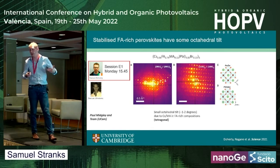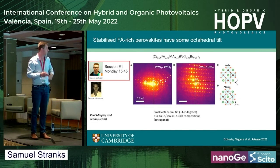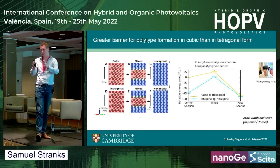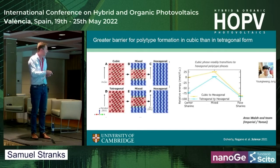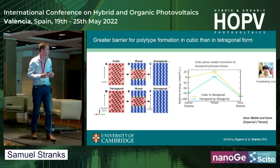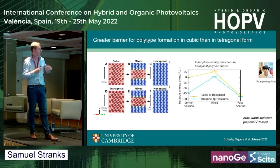We believe this is because the other A-site alloy cations — cesium and MA — are inducing this slight tilt. In work by Aaron Walsh and his team, the conversion from perovskite to hexagonal phase is very different starting from cubic versus tetragonal. Starting from cubic, there's a very low activation barrier to convert to hexagonal polytypes, so this can readily happen. But if the structure is tetragonal, there's a much larger barrier to this conversion. These formamidinium-enriched systems are actually slightly tilted, and that's what's leading to good stability — the introduction of cesium and MA causes this tilt and phase stability.